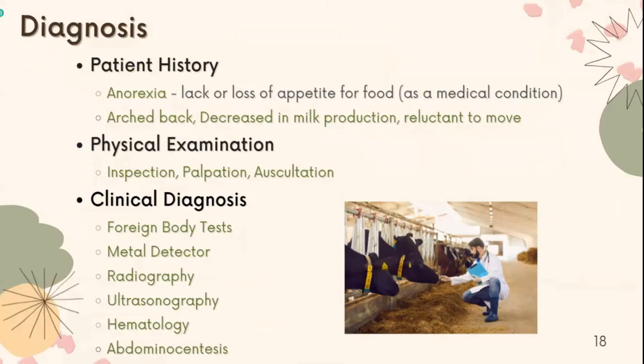Hardware disease can be diagnosed in a variety of ways. First, we need to know the patient history. Most cases present with anorexia, arched back, decreasing production, and reluctance to move. The simplest way to diagnose hardware disease is physical examination, such as inspection, palpation, and auscultation.